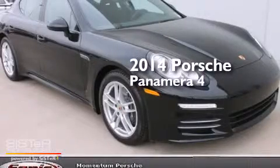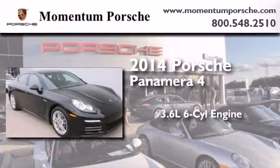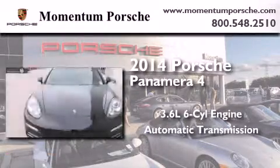This is a brand new 2014 Porsche Panamera 4. It features a 3.6 liter, 6-cylinder engine, an automatic transmission, and all-wheel drive.